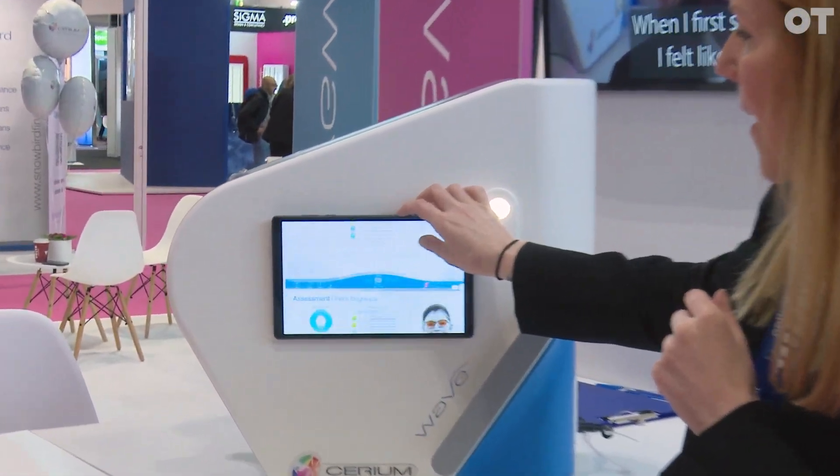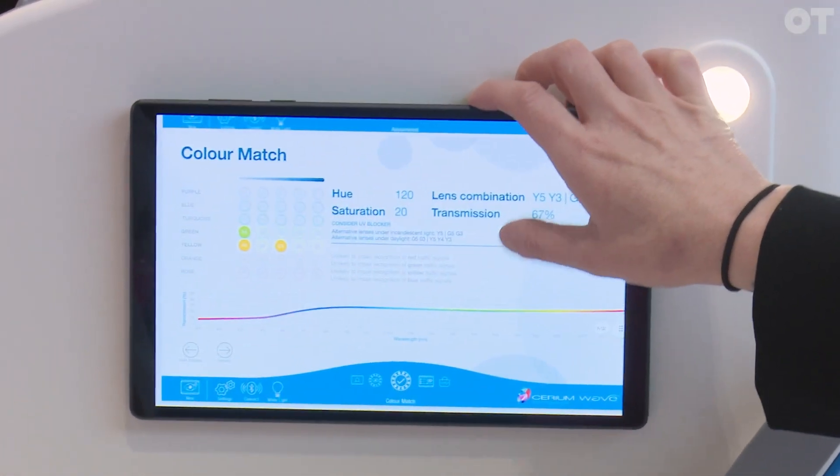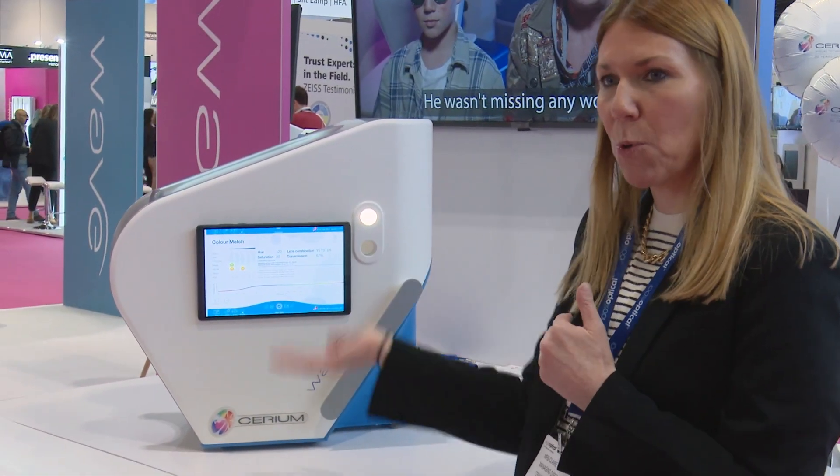What we end up with at the end — once we go through the assessment, which takes about 20 minutes — is a transmission and a series of colour codes that matches the colour the patient has chosen. It's this information that is then exported to the lab to replicate that tint.